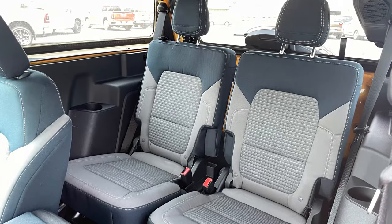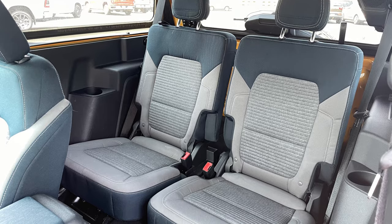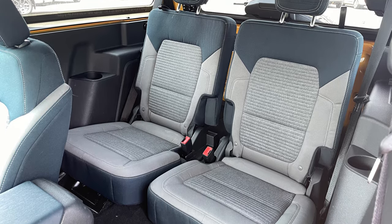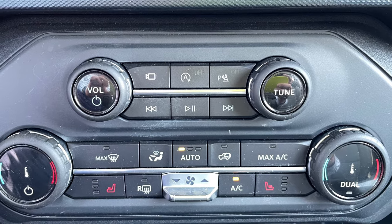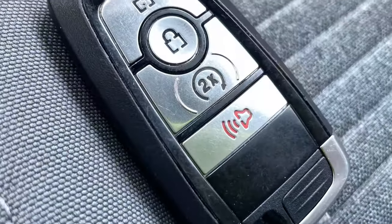The additional wheelbase, width, and overall length of a two-door Bronco compared to a Wrangler means ample space for you and three adults. For all-weather comfort there's dual-zone automatic climate control and factory remote start.